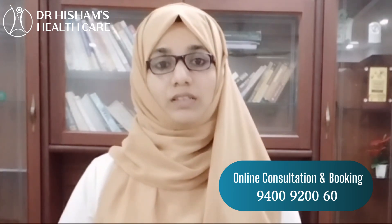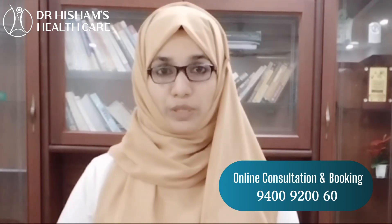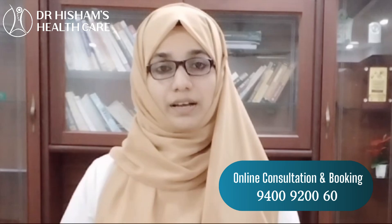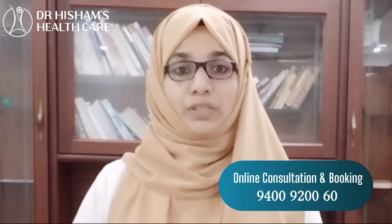This is the thyroid gland enlarged. This is the nodule. The thyroid gland is enlarged — this is the thyroid gland.